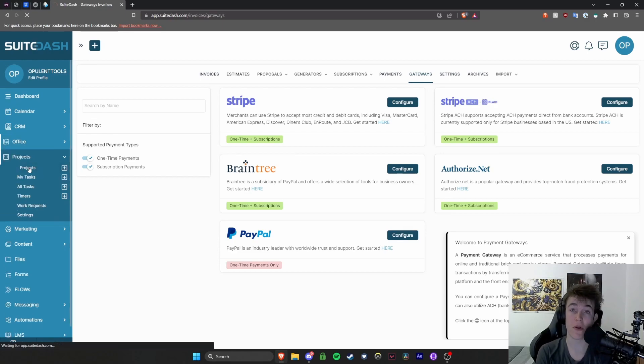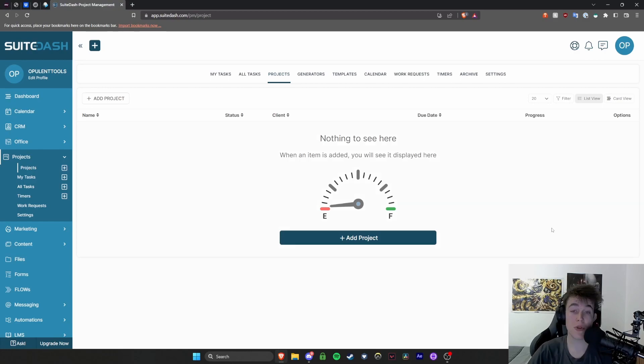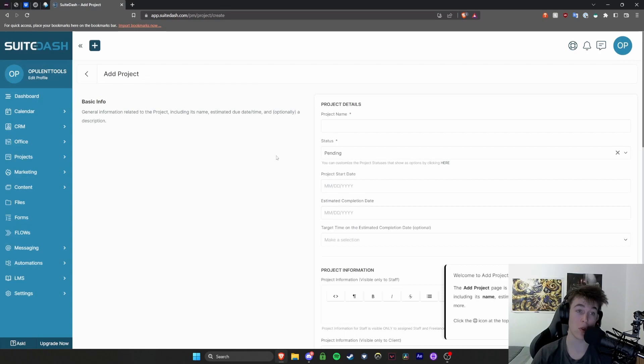The Projects tab is probably one of my favorites. If your company has a lot of things and you want to assign them to a large number of people, this is where you can do it — and you can also assign them to particular customers and clients. If you hit the Add Project button, it shows you everything you need about creating a project.